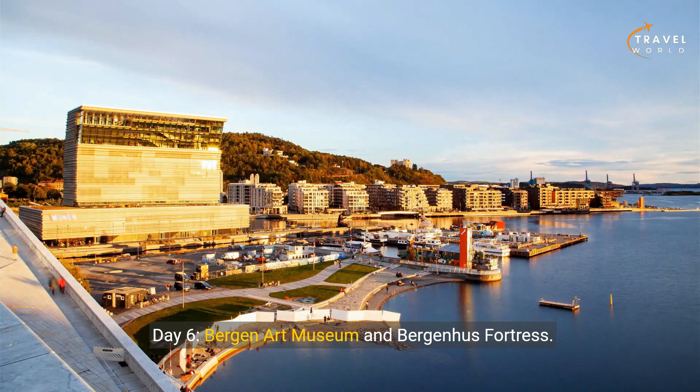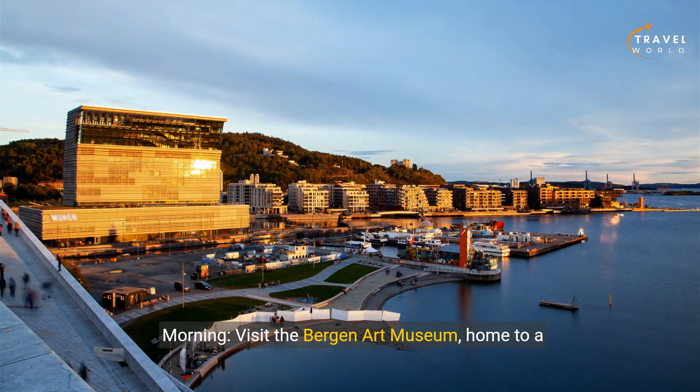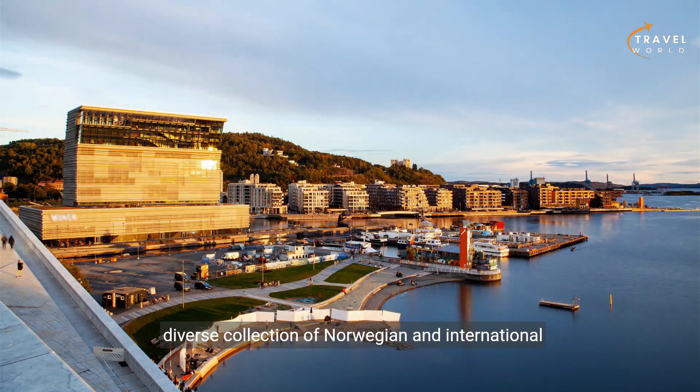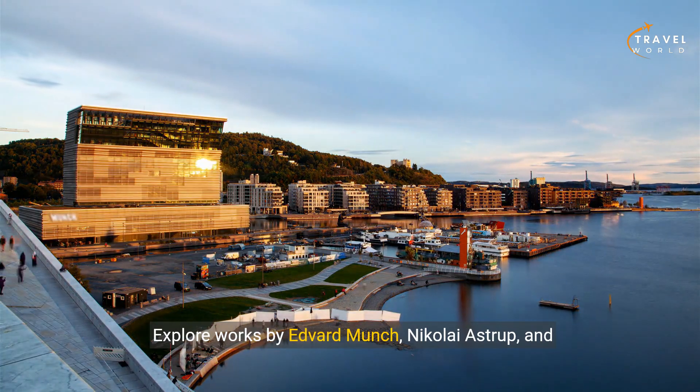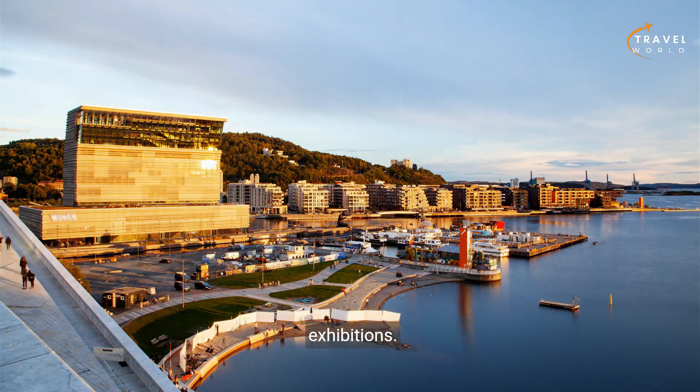Day six: Bergen Art Museum and Bergenhus Fortress. Morning — visit the Bergen Art Museum, home to a diverse collection of Norwegian and international art. Explore works by Edvard Munch, Nikolai Astrup, and other prominent artists, as well as rotating exhibitions.